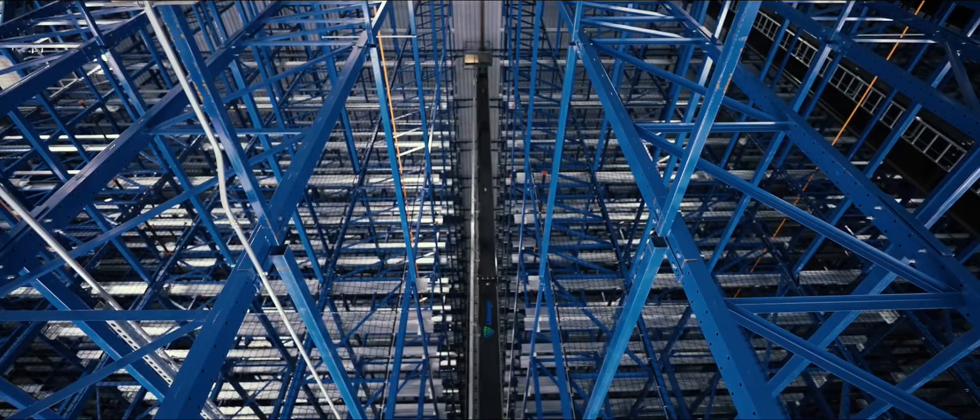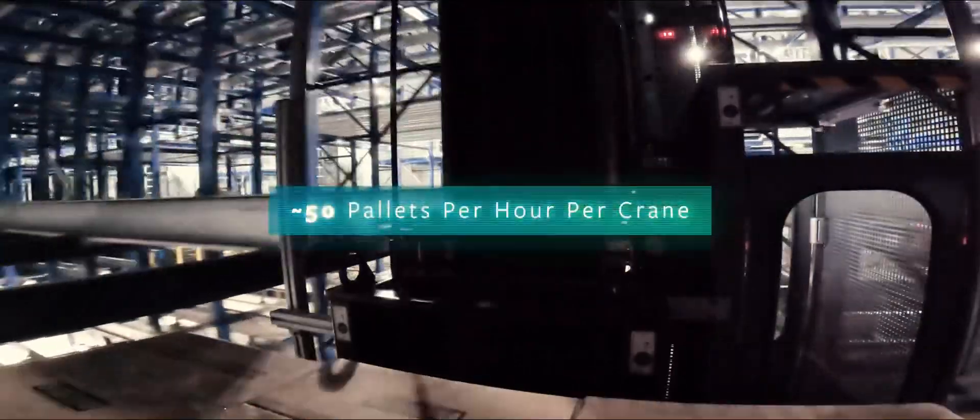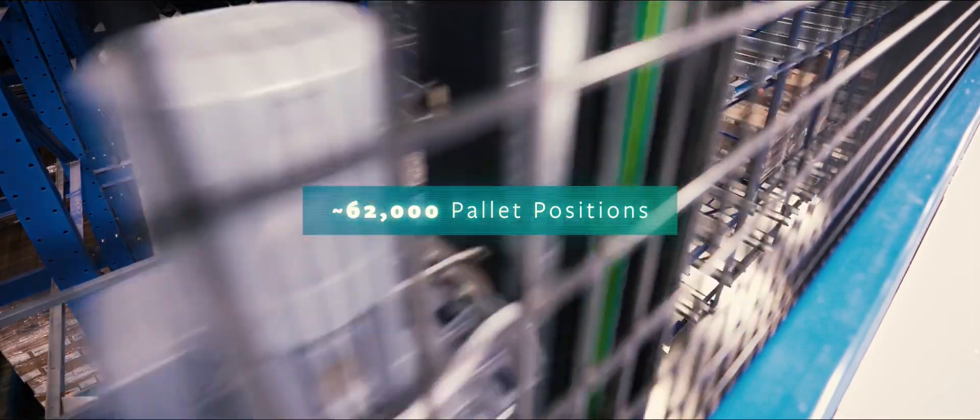Inside the 9-story High Bay Freezer, each of the 18 Stacker Cranes can move 50 pallets per hour to or from one of the almost 62,000 pallet positions.